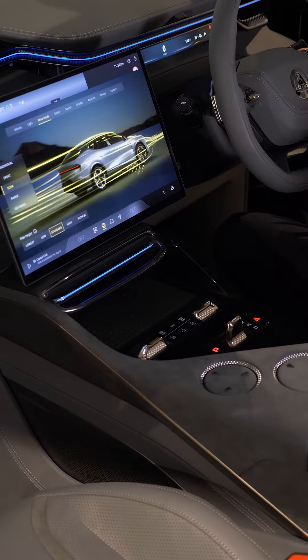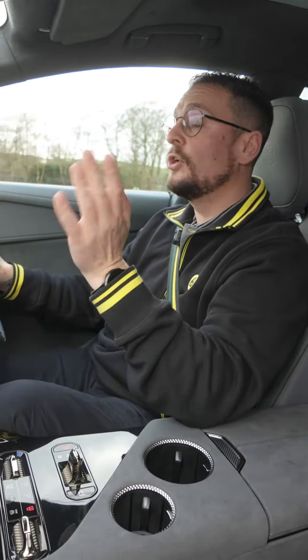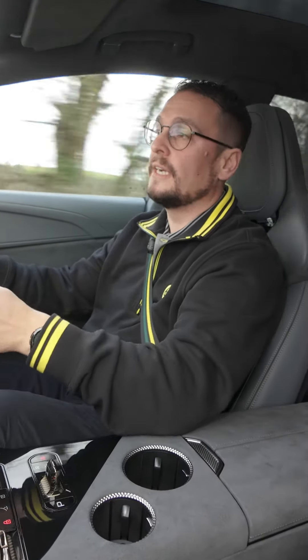The Electra and Electra S have 603 horsepower and the range-topping Electra R has 905 horsepower. That gives you a 0-62mph time of 2.9 seconds, which makes it a proper driving car.